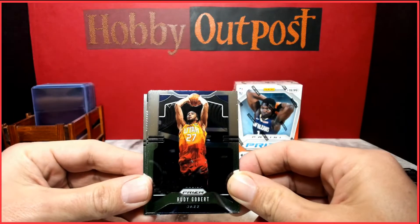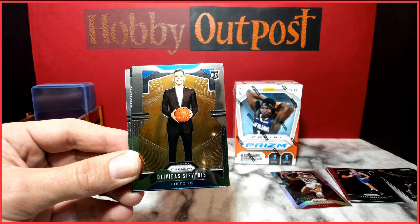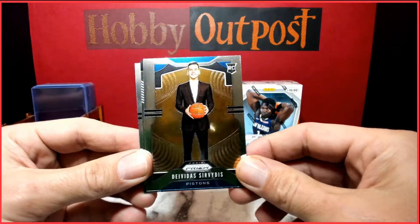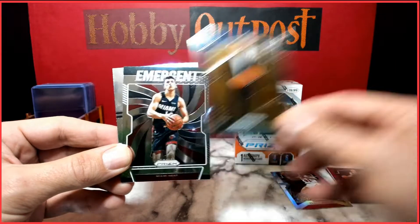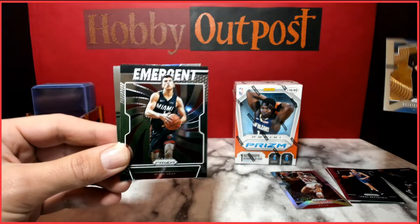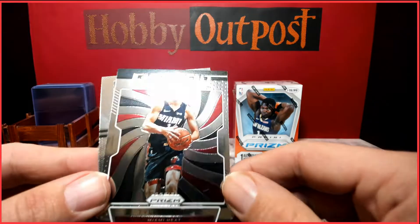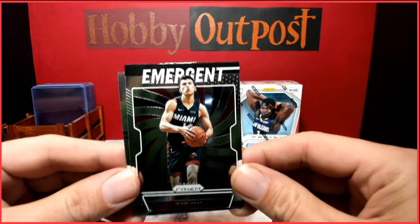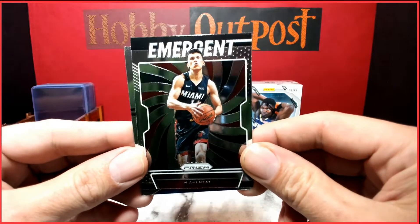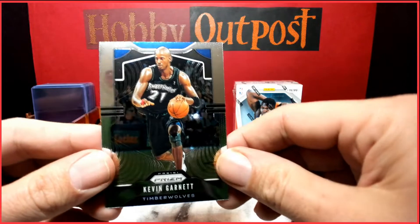Rudy Gobert, Seviditas — not sure if he's playing yet, still in his suit. And an Emergent — awesome, that's what I was looking for! I don't have one of those; I'd like to put it in my personal collection. Emergent Tyler Hero! And Kevin Garnett.